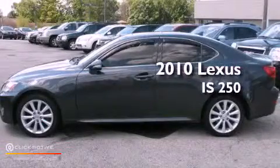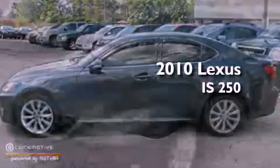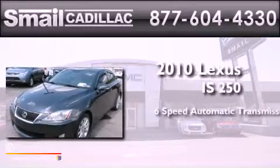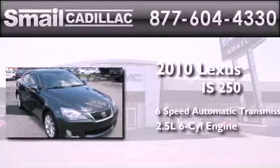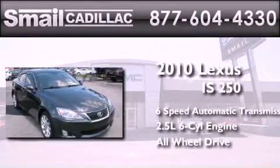This is a 2010 Lexus IS 250. This car has a 6-speed automatic transmission, a 2.5-liter V6, and the added safety and control of all-wheel drive.